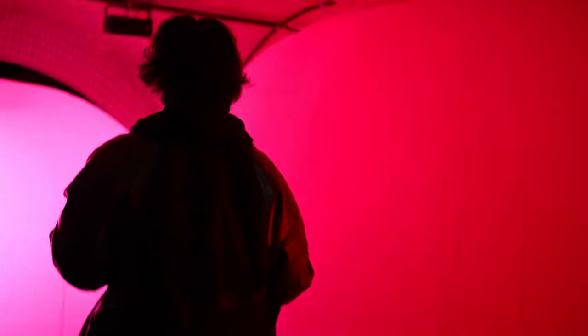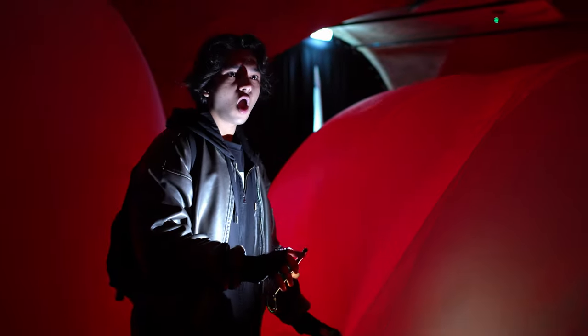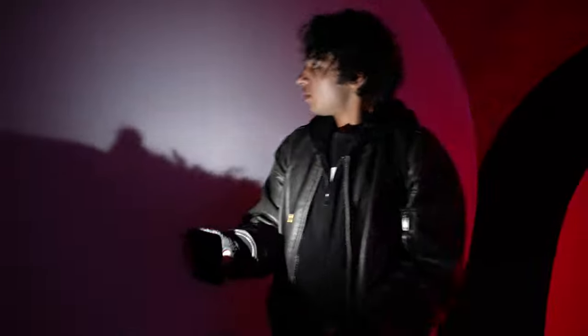This is insane. What? Where am I? Look at this. I need to get the fuck out of here. I'll be real with you — this was worth the 50 quid.